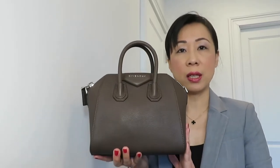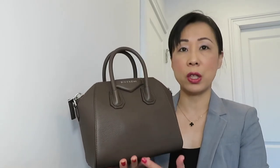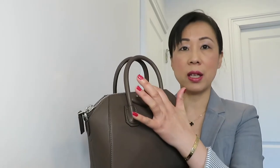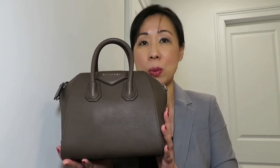Let's get the measurements first. The Givenchy Antigona in mini size is 8.5 inches wide, 8.5 inches tall, and 5 inches deep. The Antigona comes in four sizes — mine is the smallest, which is the mini. The next sizes are small, medium, and large.